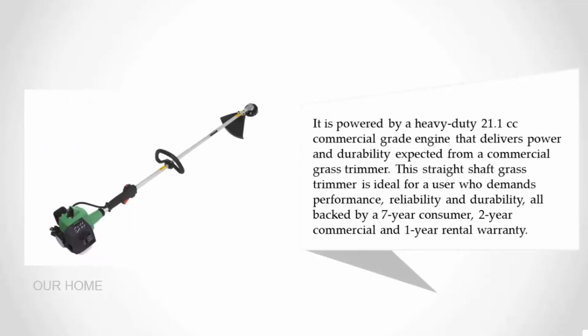It is powered by a heavy-duty 21.1cc commercial-grade engine that delivers the power and durability expected from a commercial grass trimmer. The straight shaft grass trimmer is ideal for a user who demands performance, reliability, and durability — all backed by a seven-year consumer, two-year commercial, and one-year rental warranty.